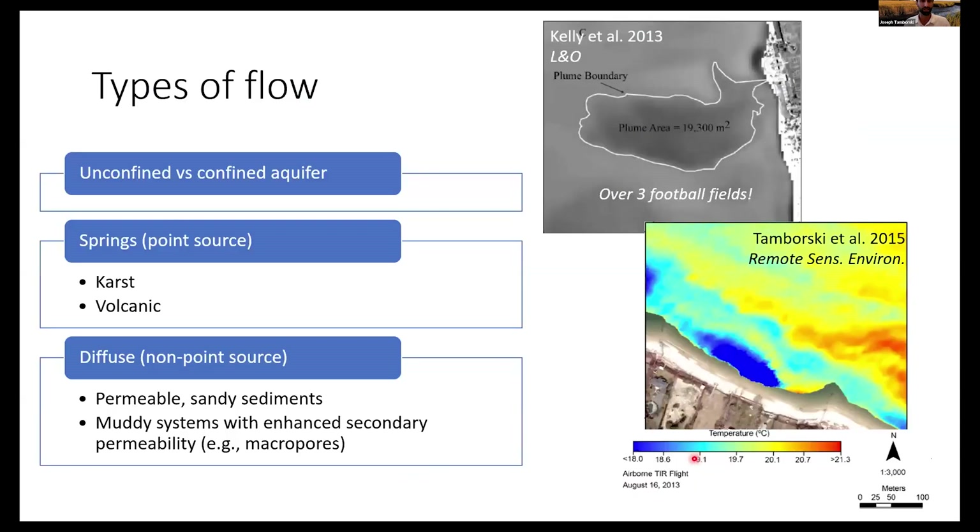We have two types of flow: unconfined aquifers and deeper confined aquifers. We can think of springs or point sources — like a river — versus diffuse or non-point source seepage. Here is a thermal infrared image of a point source spring along the coast of Hawaii spreading to a massive area of influence. And for the north shore of Long Island, in a glacial till dominated geology, we have a cold temperature anomaly along much of the shoreline spanning hundreds of meters with no discernible input source. The geology controls the types of flow.